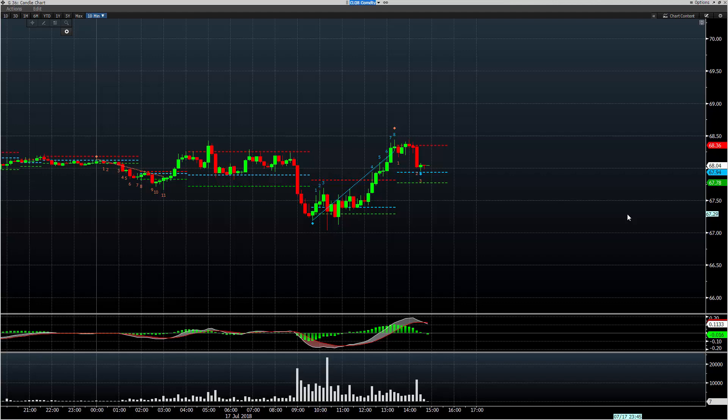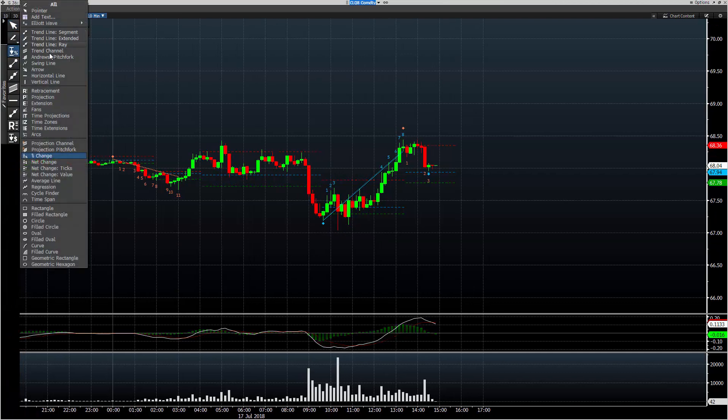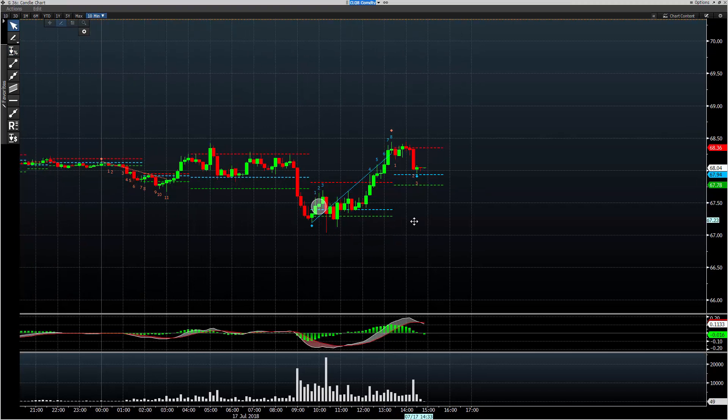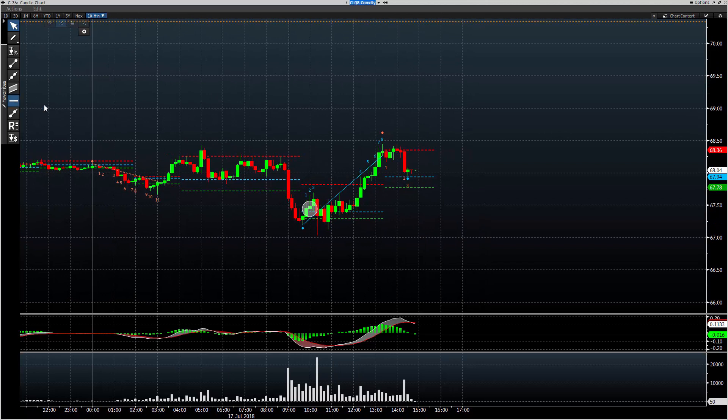Two markets we're focused on on a short-term time frame are crude oil and the E-mini. So let's take a look at what happened in crude oil. Crude oil starts us out on the long side — you can see this early morning U.S. session — and it was a bit of a tough market here, depending on where you chose to run stops.